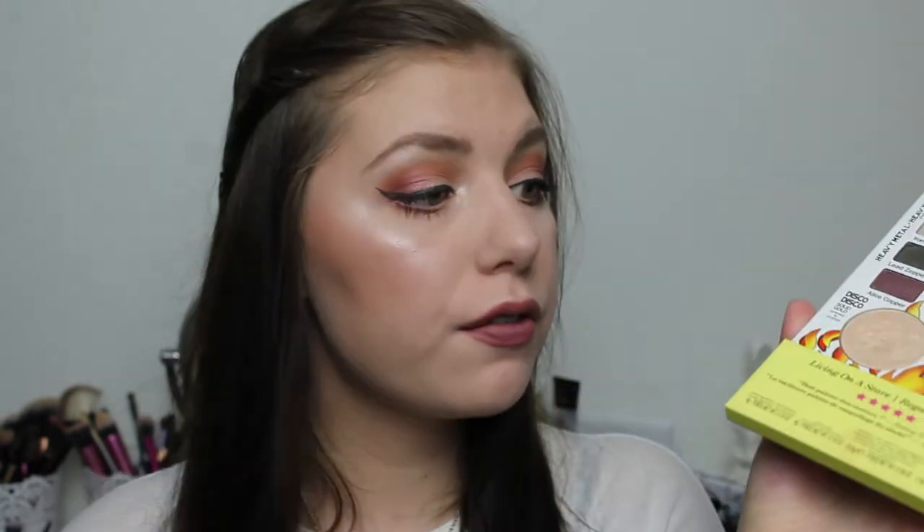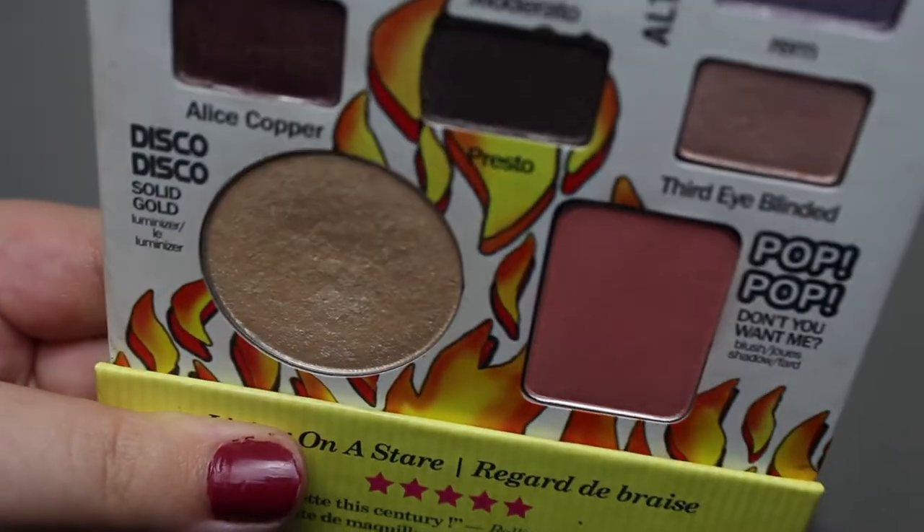Then I have the Balm Jovi highlighter from the Balm Jovi Rockstar palette — I chose the shade Disco Disco Solid Gold highlighter. I have used it so much, but there's only a slight dip. I can feel it when I touch it, but I don't think you can see it on camera. I will try to make a close up. I chose it because of the name Disco Disco — 80s disco, they go hand in hand.